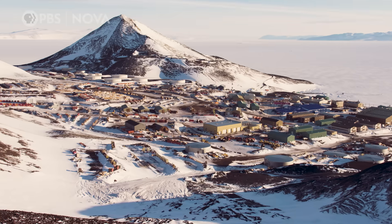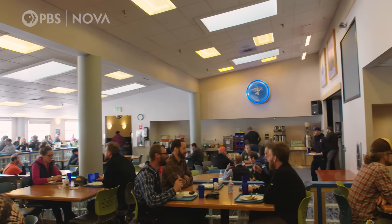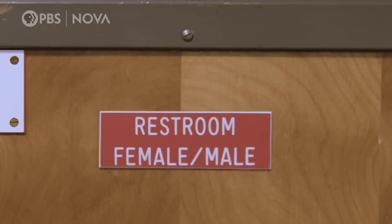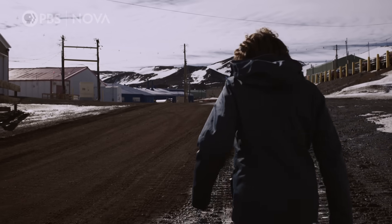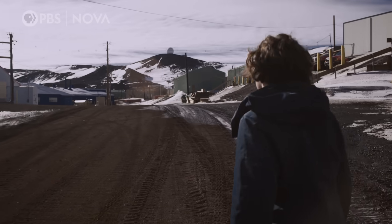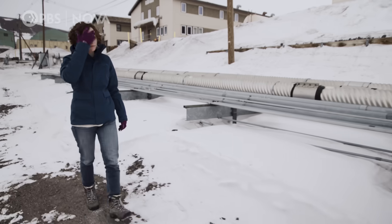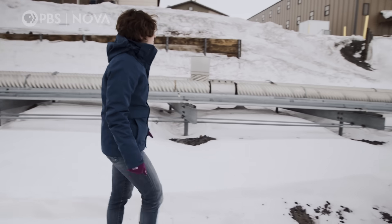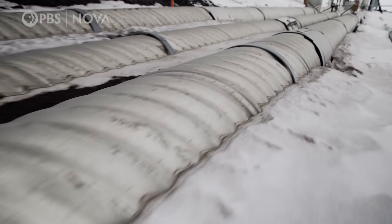McMurdo, the largest station in Antarctica, houses about 900 people in summer. Those people generate two and a half million pounds of trash, and there are about 350 toilets which flush to somewhere. Which makes us wonder: where does all our waste actually go? Fortunately, it's not too hard to find out. In McMurdo, all of the pipes are above ground — literally miles of them — so it's surprisingly easy to just follow the poop.